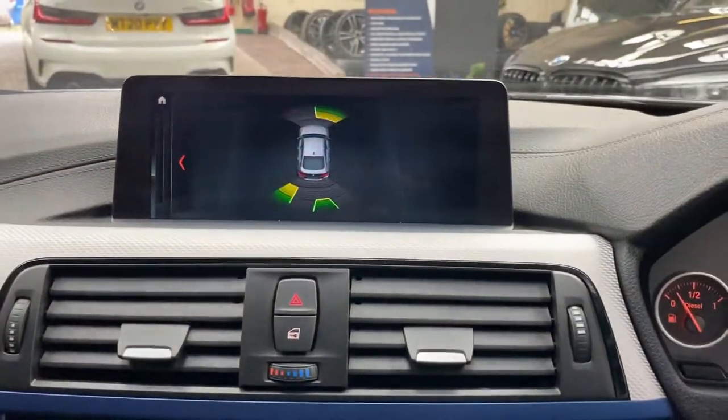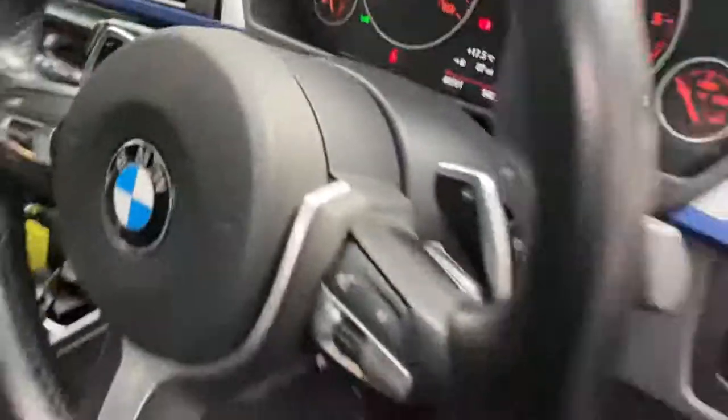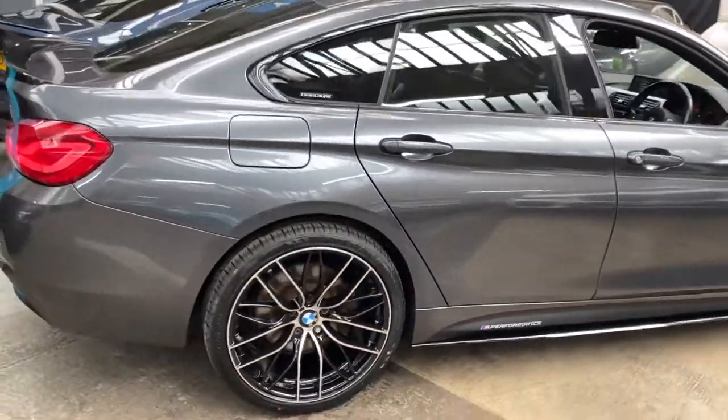Front and rear parking sensors included. For any further information on this Grand Coupe with the wonderful three-litre twin-turbo diesel setup, please check out the links in the description. Thanks for watching — take care, bye.